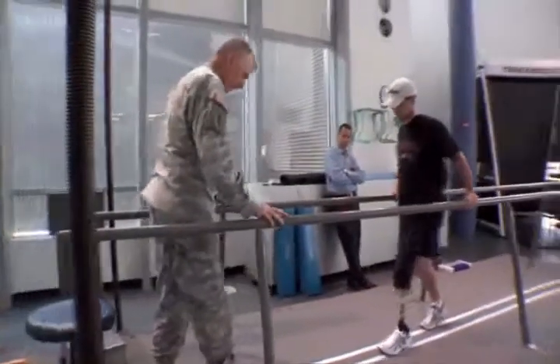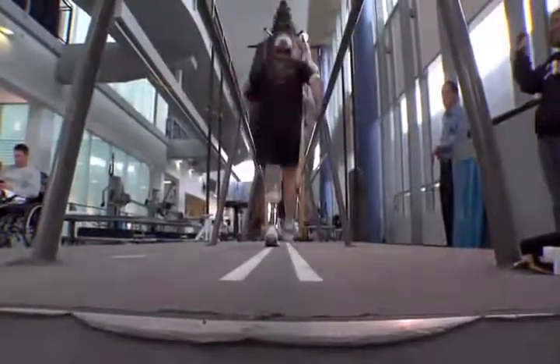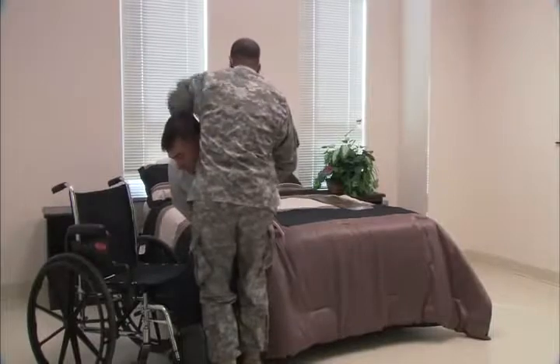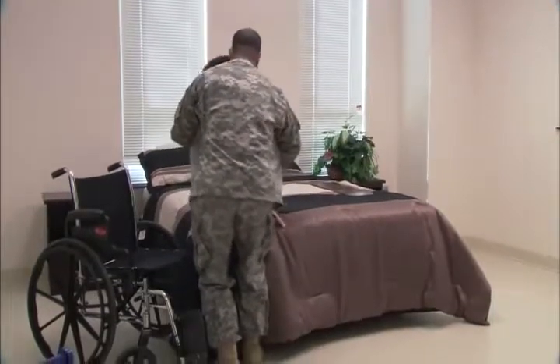Your duties may include assisting patients in the use of crutches, canes, parallel bars, and walkers. You may also assist patients in moving to and from wheelchairs, litters, treatment tables, and other locations.